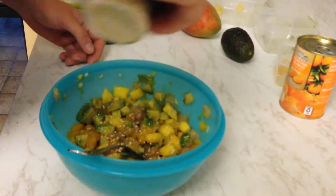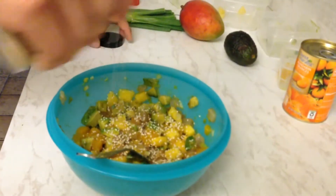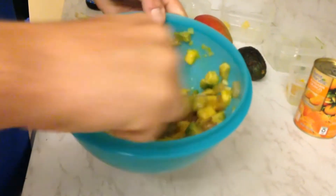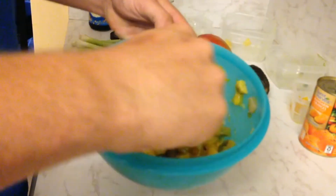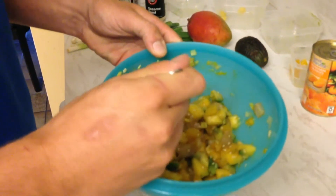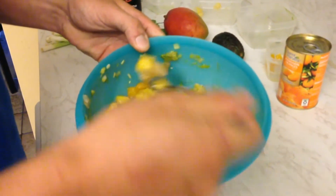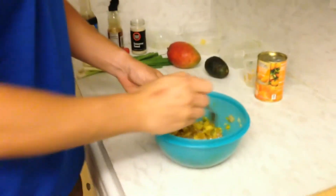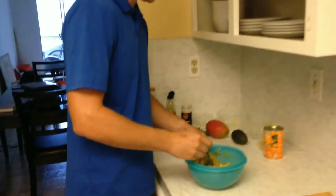Just a little bit of sesame seeds to top it off. You can add garlic if you want — I made this one kind of fruity so I wasn't going to add the garlic, but you can if you want, based on your taste. Yeah, that's pretty good.